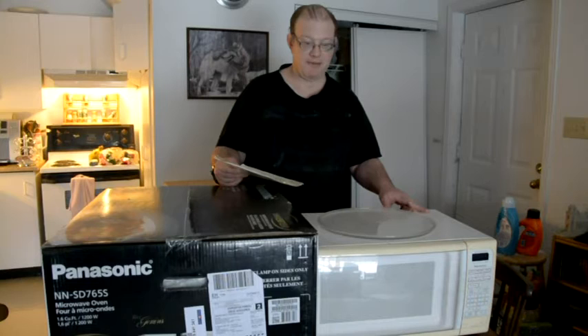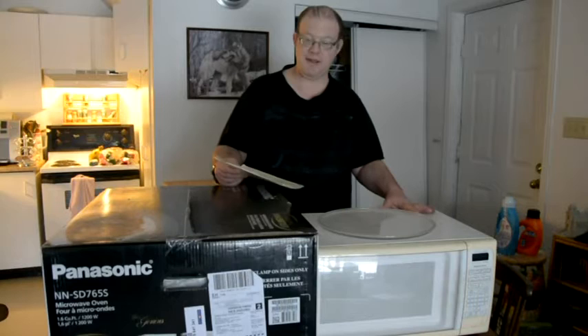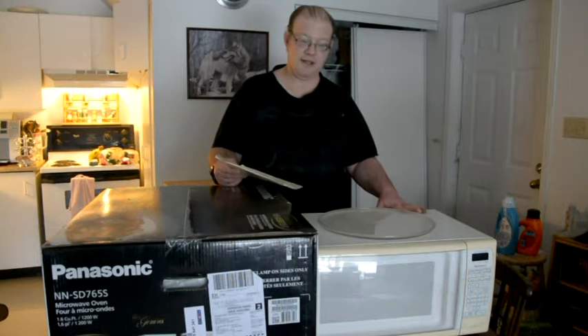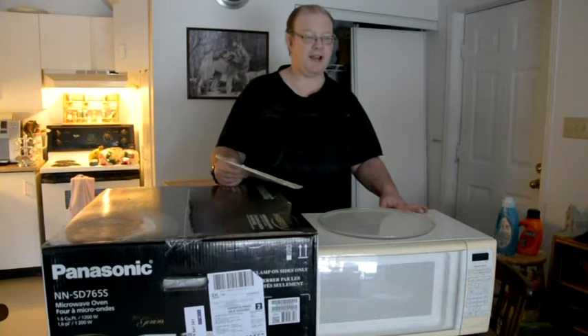I thought about where to buy — Best Buy or Walmart. I decided Best Buy because I know they have microwaves. I looked online on my smartphone. I found a Panasonic microwave for $129. I said that's pretty good — I might have paid $300 for my old one.